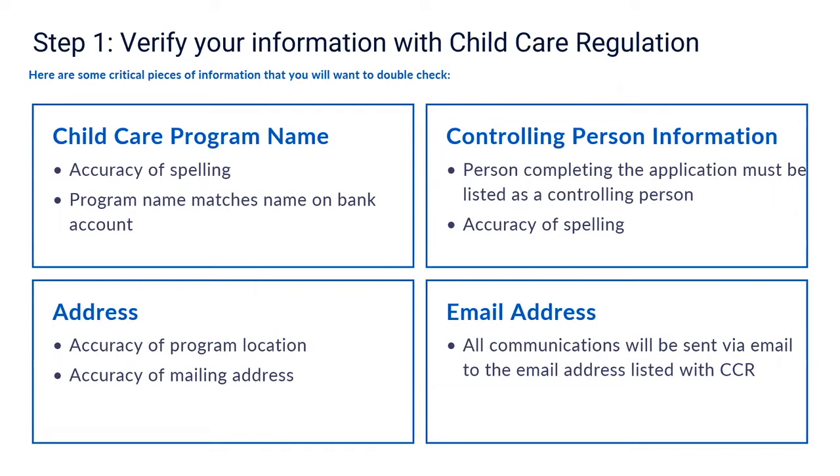Controlling person information: the application for the child care relief fund must be completed by a controlling person who is authorized to assume fiscal and legal responsibility for managing funds for your business. Start thinking about who you want to complete the application and make sure they are listed correctly with child care regulation, as this information is used to validate your application before it can be submitted. Review the accuracy of spelling, any hyphens or special characters in the name, and for married persons, ensure your name is up to date in the system.